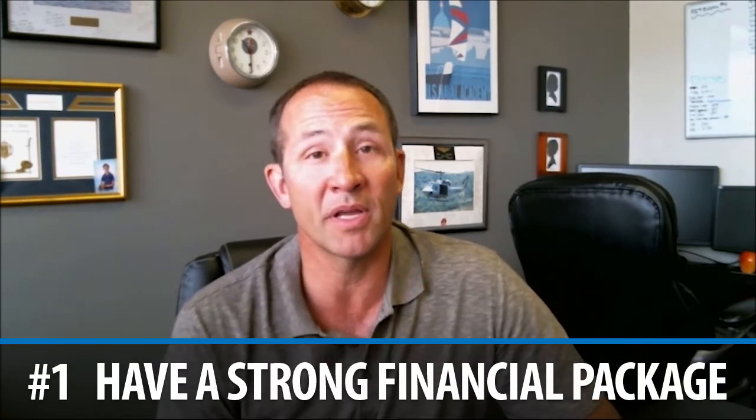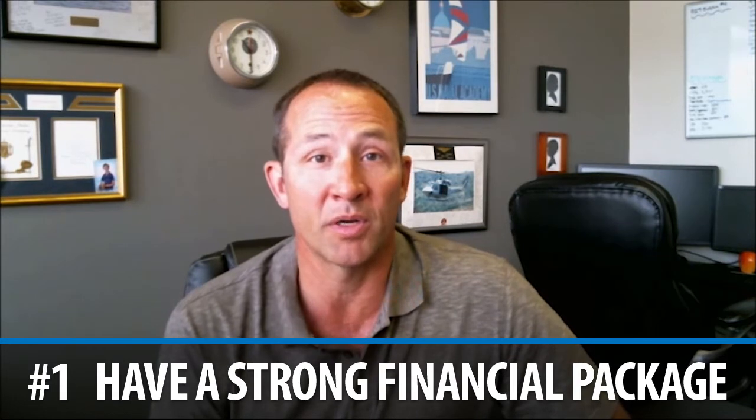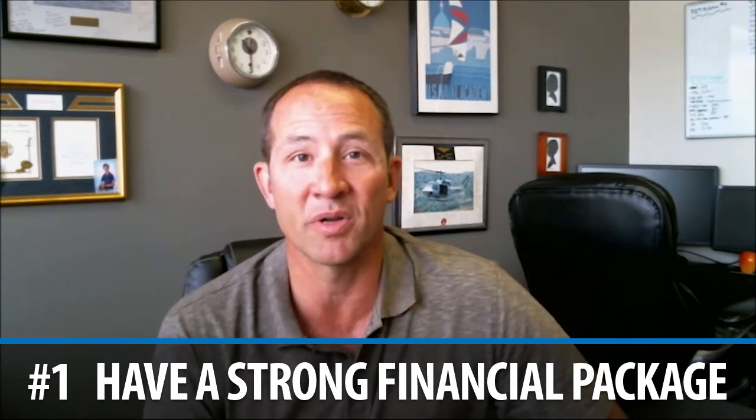First, you're going to want to make sure you've got a strong financial package put together. You can't wait to work on your pre-approval until you've seen that dream home — you've got to have that ready to go in advance. You want to have a strong lender who's going to go to bat for you and place a call to the listing agent telling them how great you are. You want to have your proof of funds for your down payment ready, in the form of a stock or bank statement, to submit immediately with your offer.